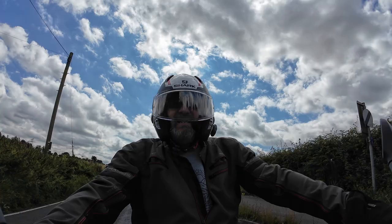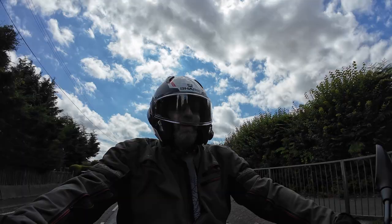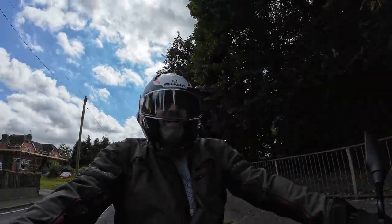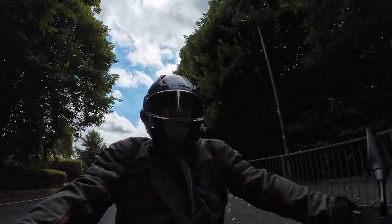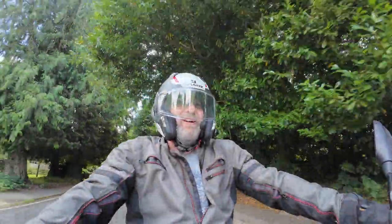This is not a technical spec breakdown or a full outright review of the product. This is just first impressions - second impressions maybe - now that it's been out for a few weeks, and just what I think of the bike.